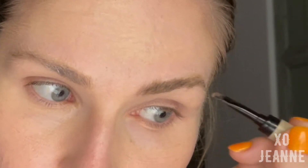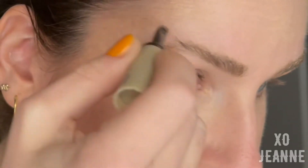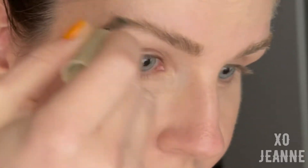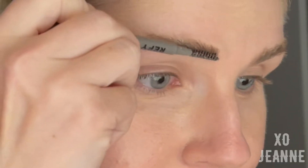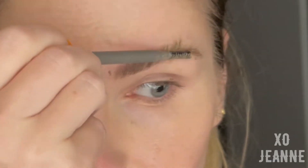It just became such a game changer for me — this works way better on my brows than Benefit or any other brands I've tried. The laminated full brows effect it gives me is just insane, especially for the price point.